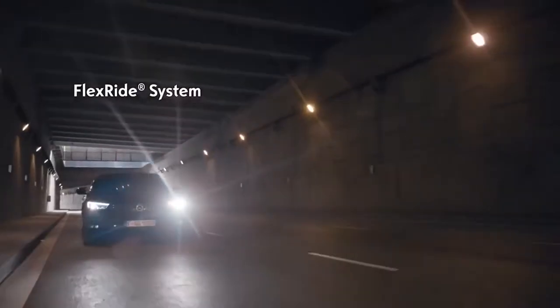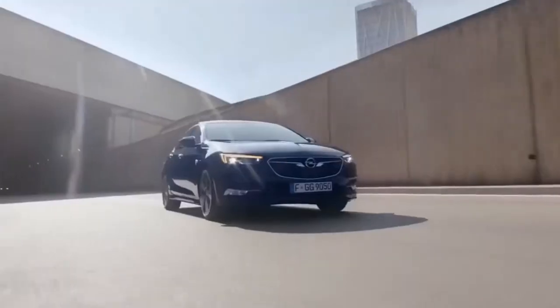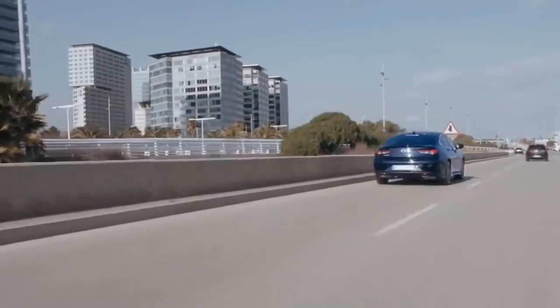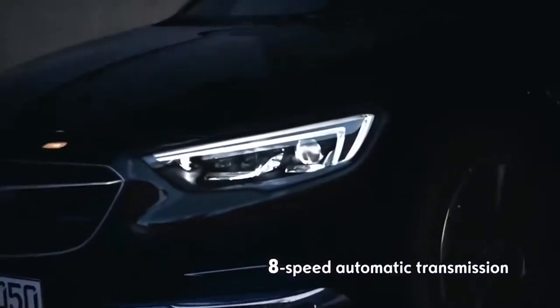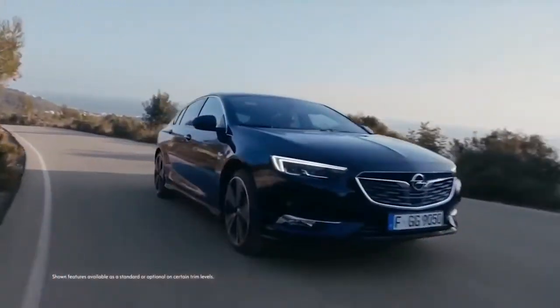The intelligent FlexRide system adapts to your driving style, turning your Insignia into a smooth cruiser or a sporty machine. It delegates power with precision via the sophisticated new 8-speed automatic transmission. The Opel Insignia — for more power on the road.